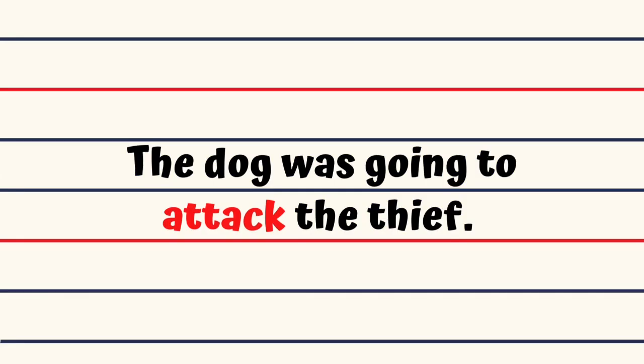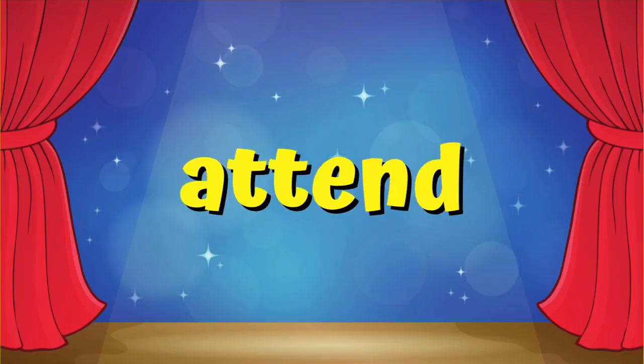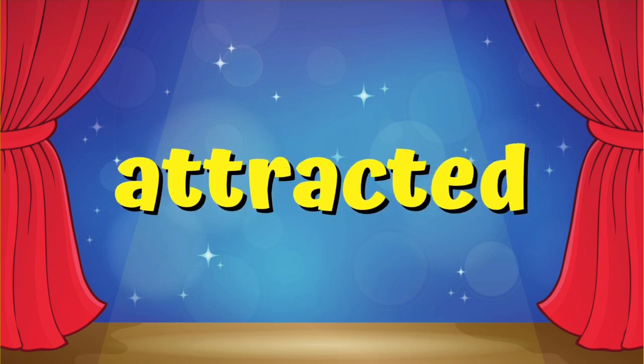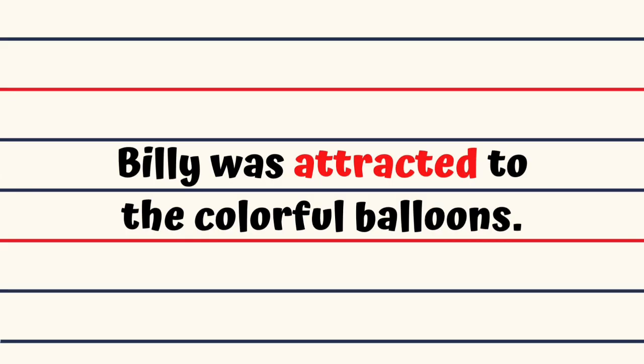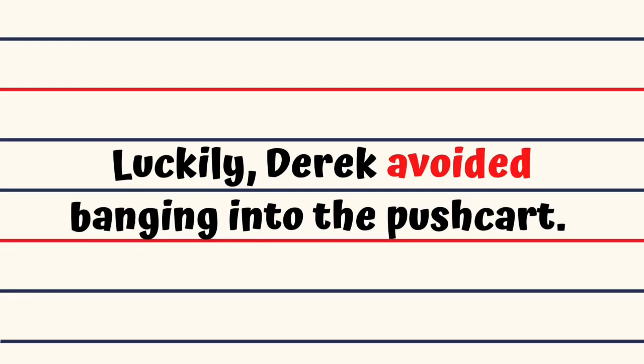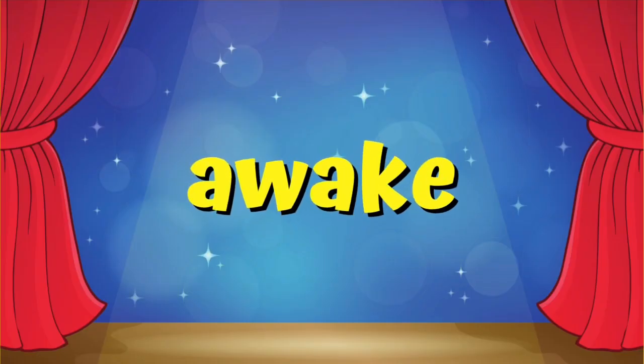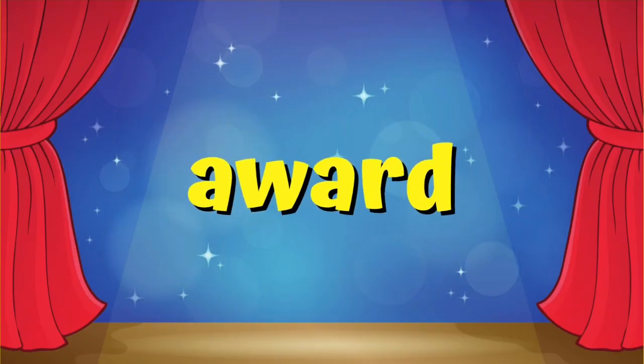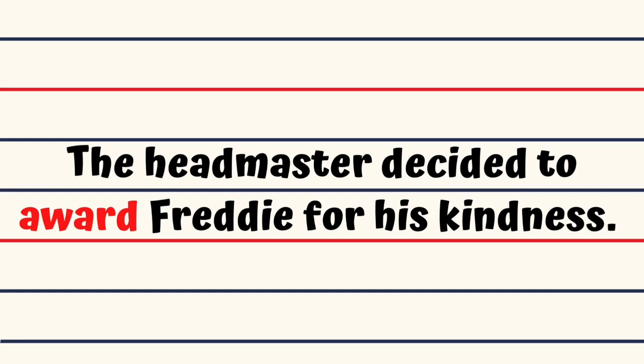Attack. The dog was going to attack the thief. Attend. The cashier attending to Mrs. Jones was very polite. Attract. Billy was attracted to the colorful balloons. Avoid. Luckily, Derek avoided banging into the push cart. Awake. Ron was awakened by the alarm clock. Award. The headmaster decided to award Freddie for his kindness.